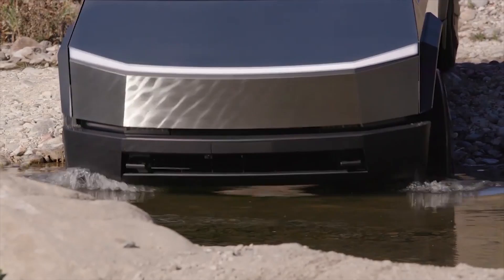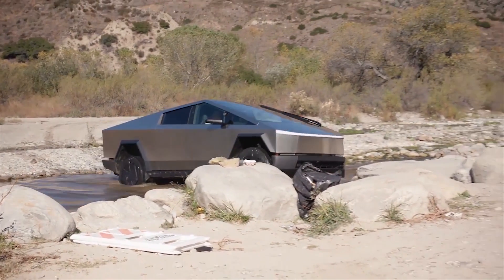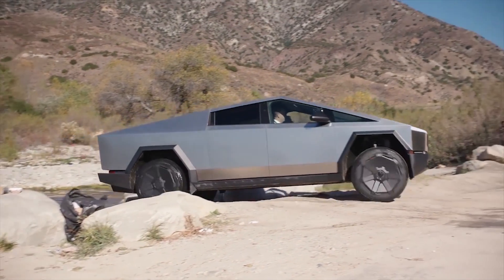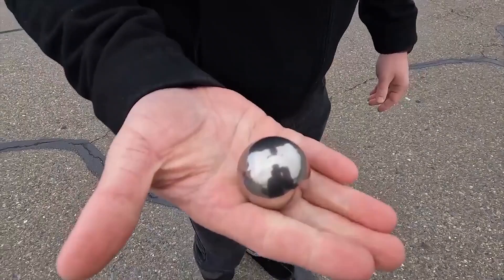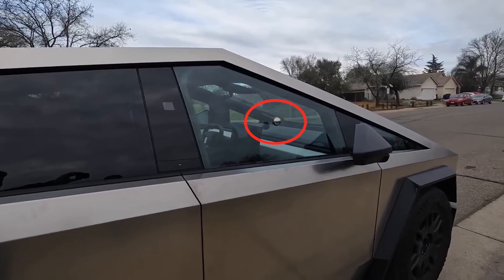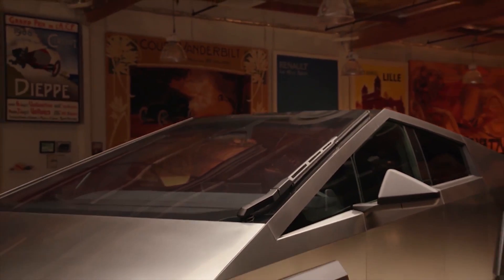Thus, when Maximuk got a hold of a Cybertruck, his followers online knew some extreme tests were coming. The YouTube host has not posted much content on his Cybertruck, though he did perform a steel ball test on his all-electric pickup truck to check if the production Cybertruck could pass the steel ball test that infamously humbled the vehicle's original 2019 prototype.